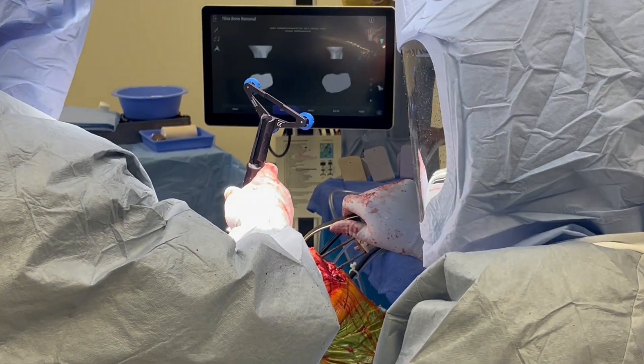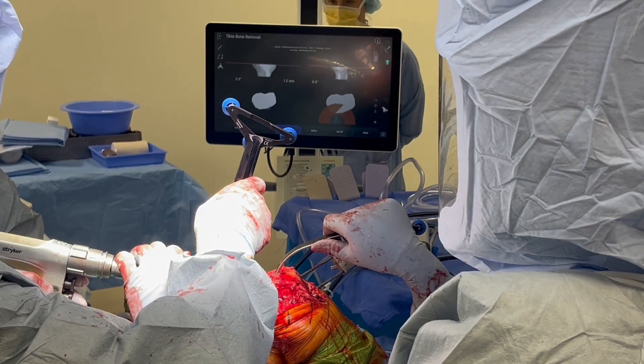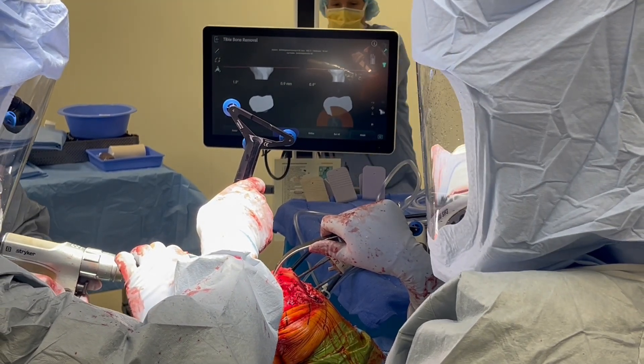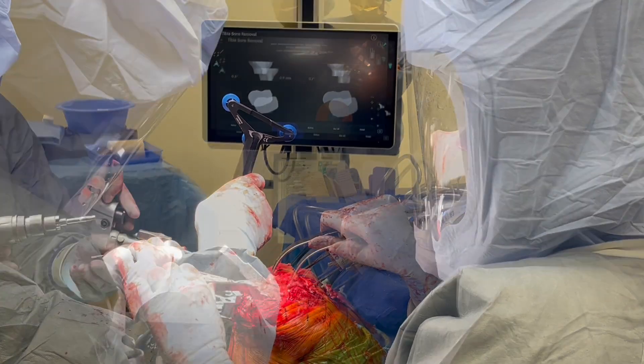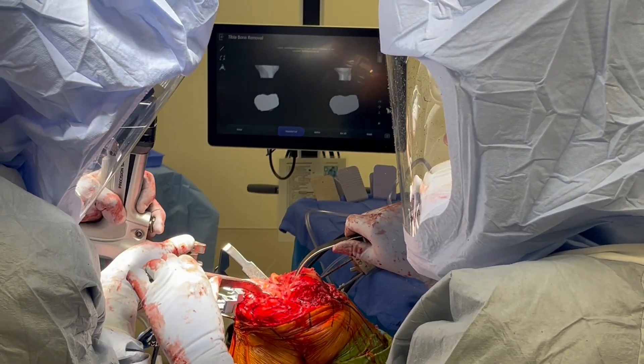The sensor is then used to align the tibial cut guide, which is then pinned into place and the plan can be confirmed again with the sensor. The tibia is then cut again in the standard fashion with an oscillating saw.